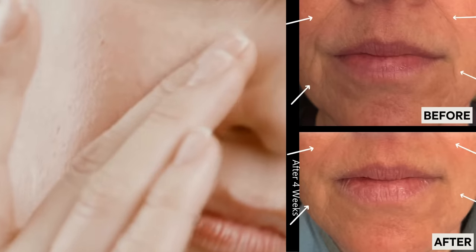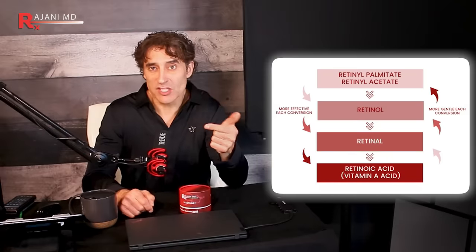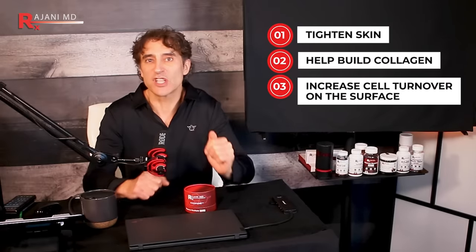Inflammation is your enemy, which is why I added natural oils to this blend — so it's non-irritating, along with the THD ascorbate. There's also retinol palmitate in here, which is a very gentle form of retinol. It needs a two-step conversion process to retinoic acid. I wanted the power of retinol without the inflammation, and when you add retinol to the THD ascorbate and the natural oils in here, it makes it very gentle. But you get the benefits — retinols tighten skin, build collagen, and increase cell turnover on the surface. In this way, we're able to help both the fat pads and the surface of your skin.